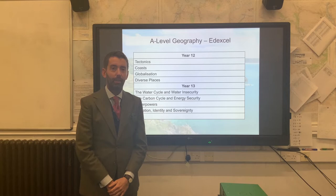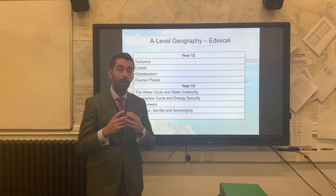Hello, my name is Daniel Hodder. I am the Head of Geography here at Victoria College. I'm here to give you a couple of ideas about what we studied over the two-year course here at the school.